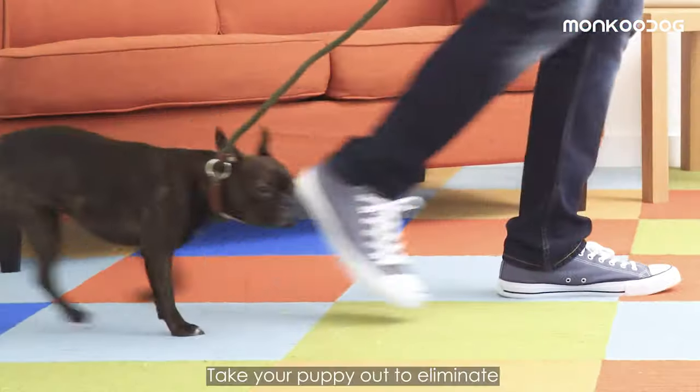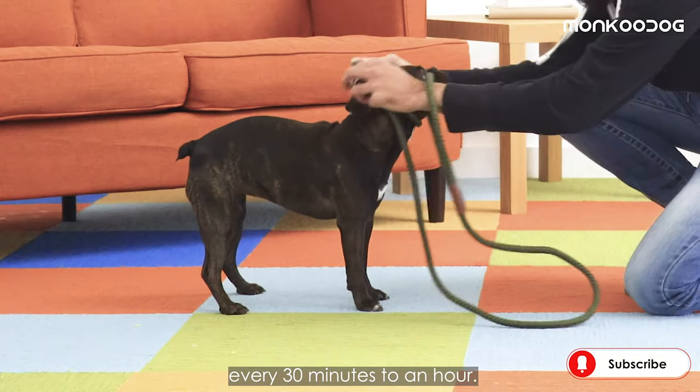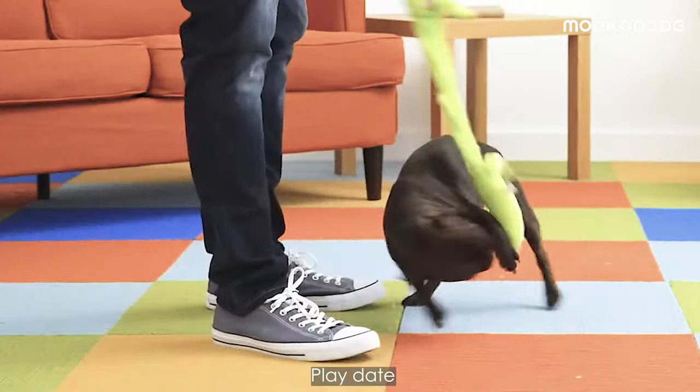Step 2: Take them out. Take your puppy out to eliminate first thing in the morning and then once every 30 minutes to an hour. Also always take them outside after meals, playtime, or when they wake from a nap.